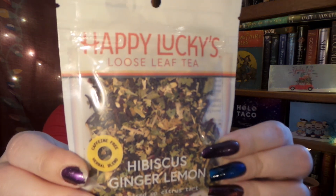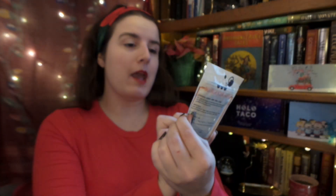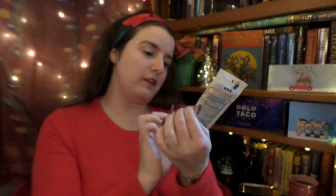Up next we have a nice big bag of loose leaf tea — it is Happy Luxe loose leaf Hibiscus Ginger Lemon. It is caffeine free. The description says: 'Sour, spicy, and bright — this herbal blend provides an invigorating punch when hot and deeply refreshing when iced.' That is interesting!